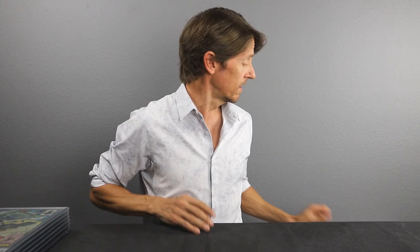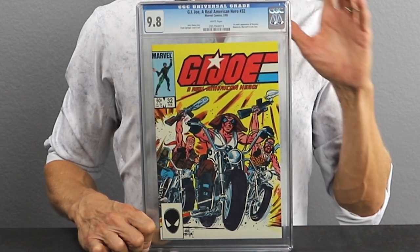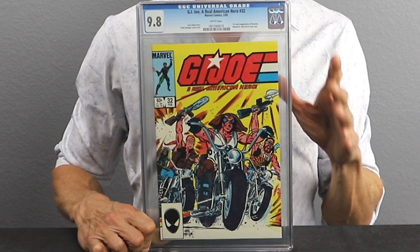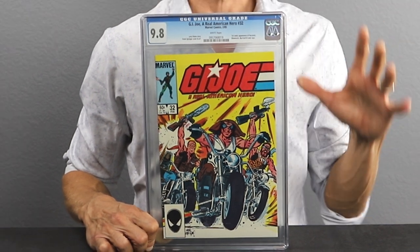Our last book for the G.I. Joe must-haves video is issue number 32, released in 1985. This is the first appearance of Blowtorch, Lady J, and Ripcord — all important characters and fan favorites that everyone loved from the cartoon series and the toys. This is an important part of the collection if you are collecting the series. If you're not collecting the G.I. Joe series as a whole, you might be able to pass up on this one. But a lot of these books you don't want to pass up too long, because if you go back later, they are going to go up in value. This one is under $500 in today's market.